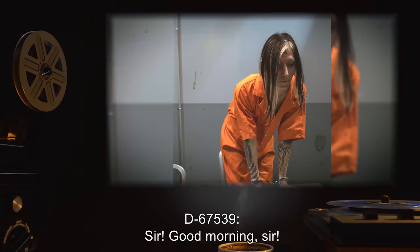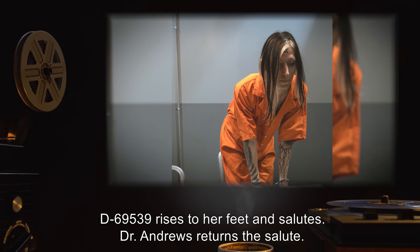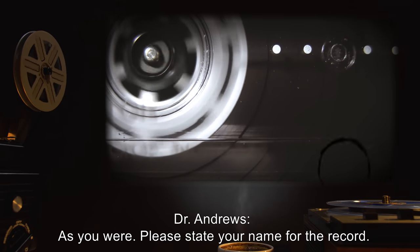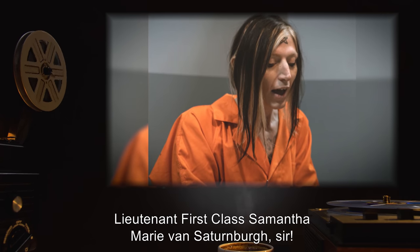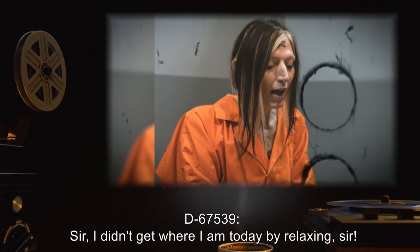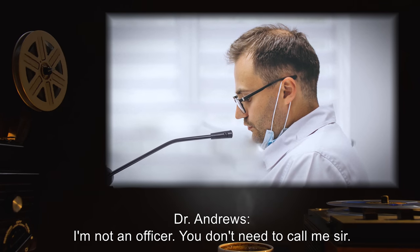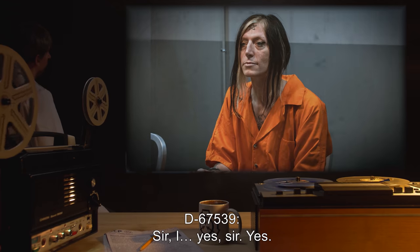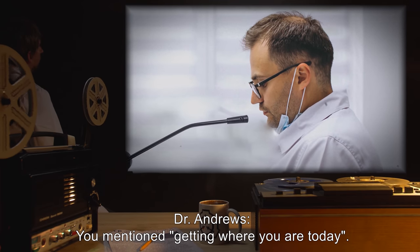Dr. Andrews: Good morning, D-67539. D-67539: Sir. Good morning, sir. D-67539 rises to her feet and salutes. Dr. Andrews returns the salute. Dr. Andrews: As you were — please state your name for the record. D-67539: Sir. Lieutenant First Class Samantha Marie von Saturnberg. Sir. Dr. Andrews: No need to be so formal, Lieutenant. Please relax. D-67539: Sir. I didn't get where I am today by relaxing, sir. Dr. Andrews: I'm not an officer. You don't need to call me sir. D-67539 pauses. D-67539: Sir. I... Yes, sir. Yes. Dr. Andrews: You mentioned getting where you are today. Where is that? D-67539: I'm currently the youngest officer in the Galactic Police Department. Dr. Andrews: How old are you? D-67539: 17. Dr. Andrews: You were commissioned at 17?